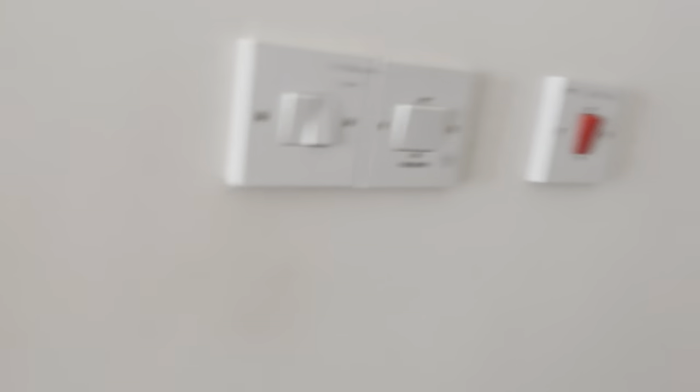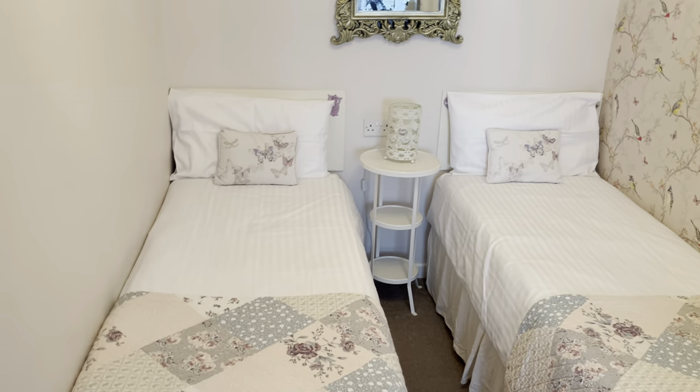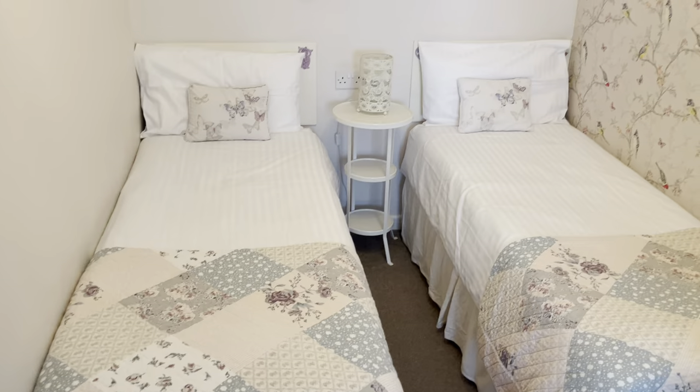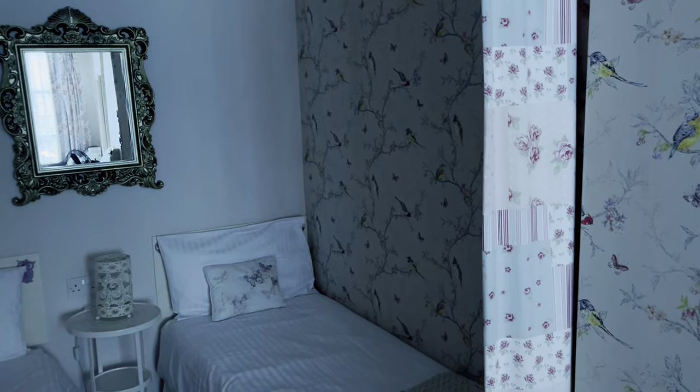All my rooms are also en suite. I'll give you a quick look at the en suite bathroom here — this is room one's bathroom. A nice big shower, everything you'd expect. These beds are suitable for children or adults, and there's a curtain you can draw across there as well to give a bit of privacy.